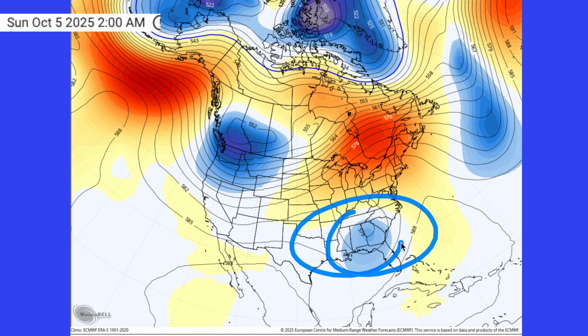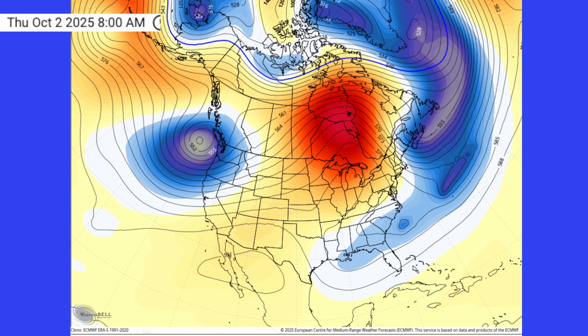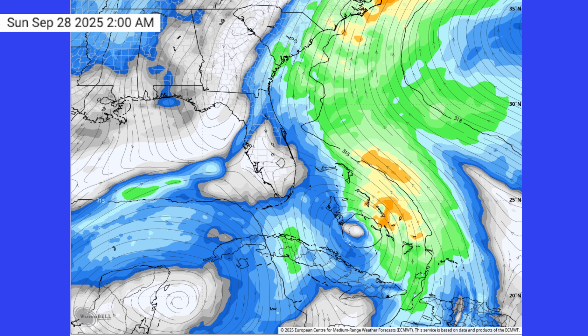The afternoon European is saying this thing is coming inland and it's going to sit here across the southeast and rain — a really interesting look on the operational European. The newest data coming in tonight says this thing is going to get picked up and pulled out to sea as your trough gets a little bit elongated. The question is, is this really going to happen?